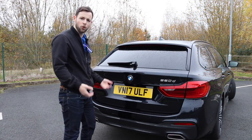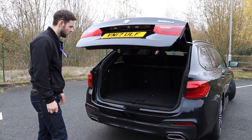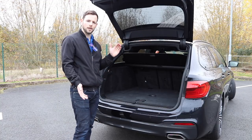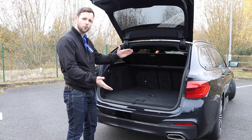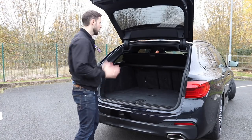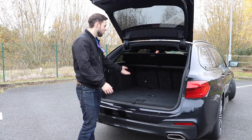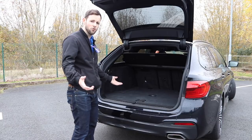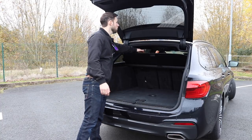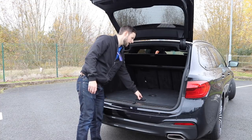You can also open the boot with a foot movement if your hands are full. As my hands aren't full, I can just open it with a button. There's a substantial amount of space in this car over the saloon — the aperture is a lot bigger. In the saloon you've only got so much room, whereas here you can easily get large items in: a TV, a fridge. Drop the seats and you've got 570 litres of load space, going up to around 1,700 litres with seats folded. A nice feature is the load netting, which stores neatly under here when collapsed.